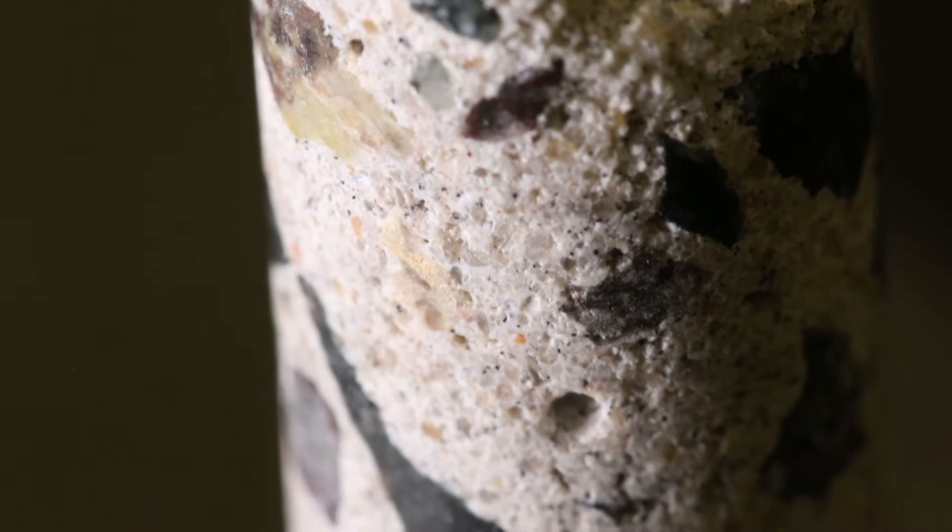We've identified problems getting the CO2 to transport all the way throughout the concrete, so we're looking at alternative ways to deliver CO2 — using carbonated water, maybe using nano bubbles of CO2, and also different mixing protocols and curing protocols as well.